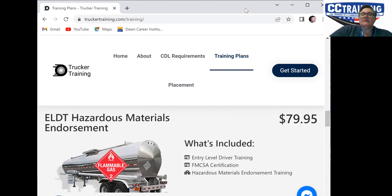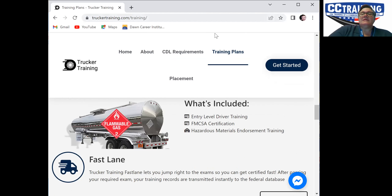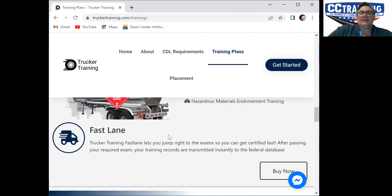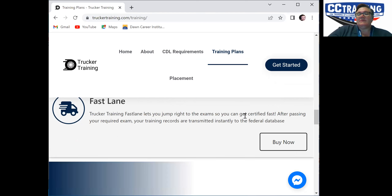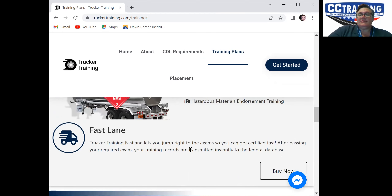This is the one you want. This is the Fast Lane Trucker Training — Fast Lane lets you jump right into exams, so you can get certified fast. After passing your required exam, your training records are transmitted instantly to the federal database. To buy this, you would click Buy Now.